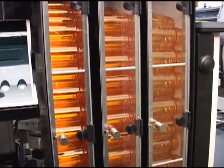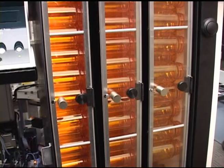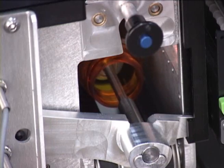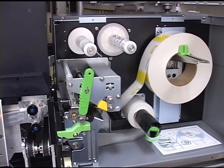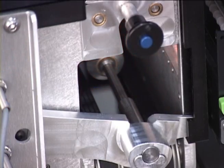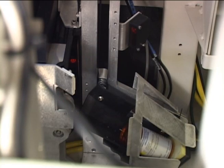It uses the proper vial based on the amount of drug requested. With a conveyor belt, the vial is transported to the lifter arm where the label is applied. After that, the conveyor takes the labeled vial to the pick point area.